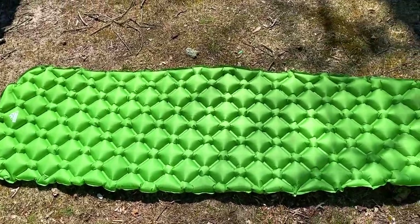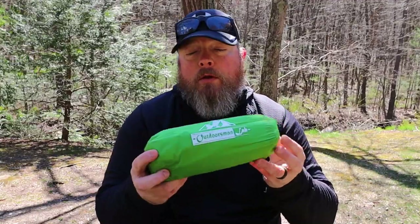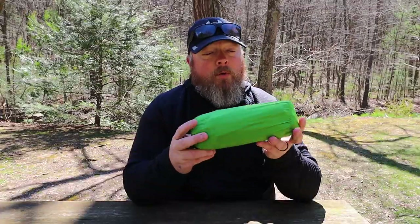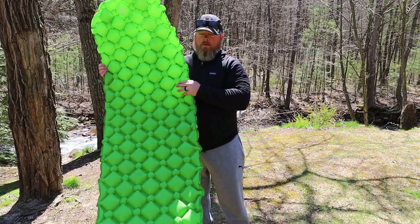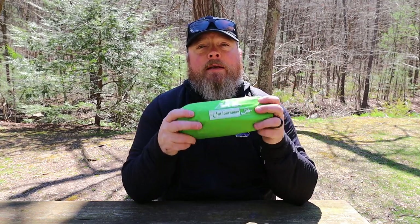The next thing is the Outdoorsman Lab sleeping pad. This weighs about 16 ounces, so it roughly weighs the same as the Therm-a-Rest Z Lite, but it has an R-rating of about 2.2, which is the same as the Uber Lite from Therm-a-Rest. This thing is comfortable, it's very packable — it packs down very small. I've used this on many a night, even in a hammock, and for backpacking. I usually use this for car camping. Just like with the sleeping bag, I would stick to warmer weather with this pad to be on the safe side.